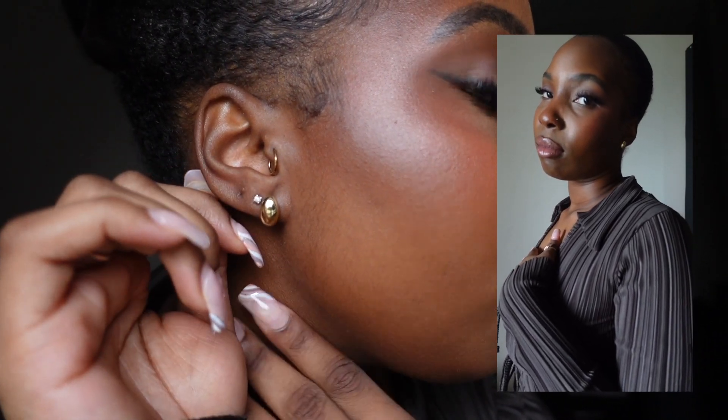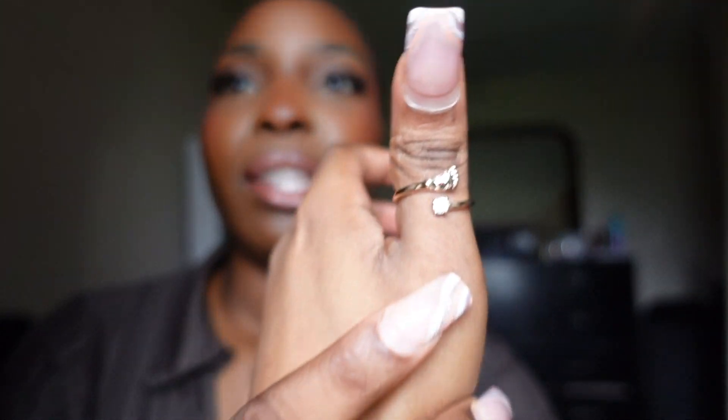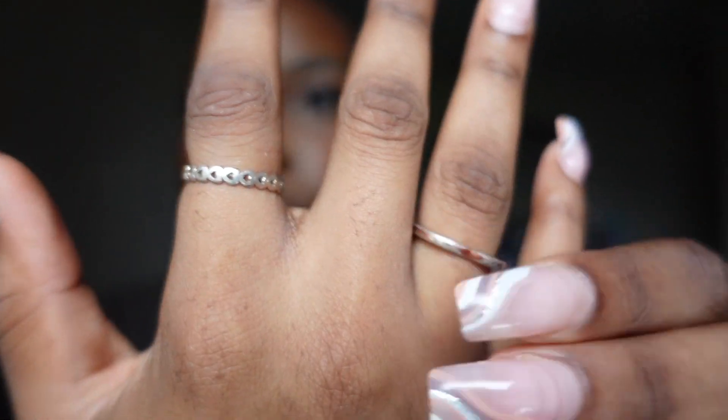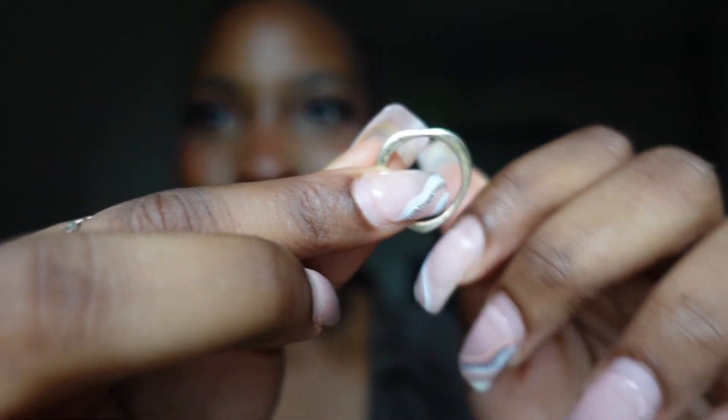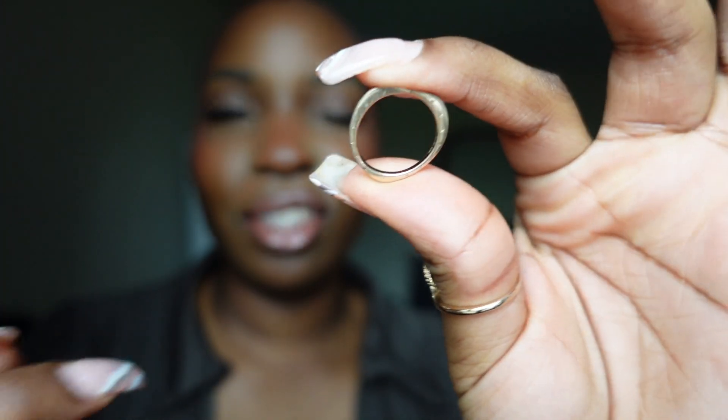Let's start with accessories first. I have these cute little huggies from Mejuri — they're minimalistic, simple, classy, and effortless. I didn't do too much with accessories. I have a thumb ring from AliExpress, and two rings from Pandora that I've had for years. One is supposed to be heart-shaped but I've had it so long my finger has just turned it into something else.